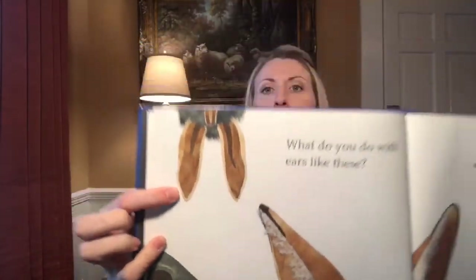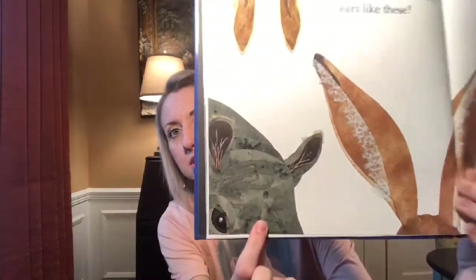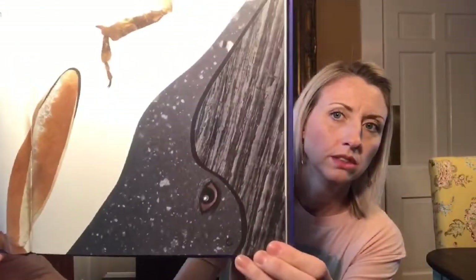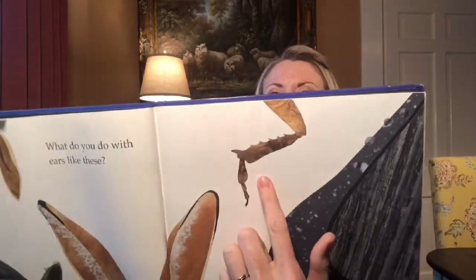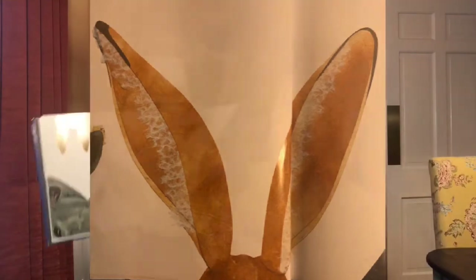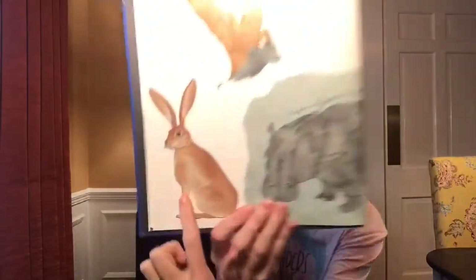Okay, what do you do with ears like these? Let's look around them. What do you think this one is, or this one, or this one? The one in the middle was pretty easy, don't you think? If you're a jackrabbit, you'll use your ears to keep cool — they use their ears to stay cool.